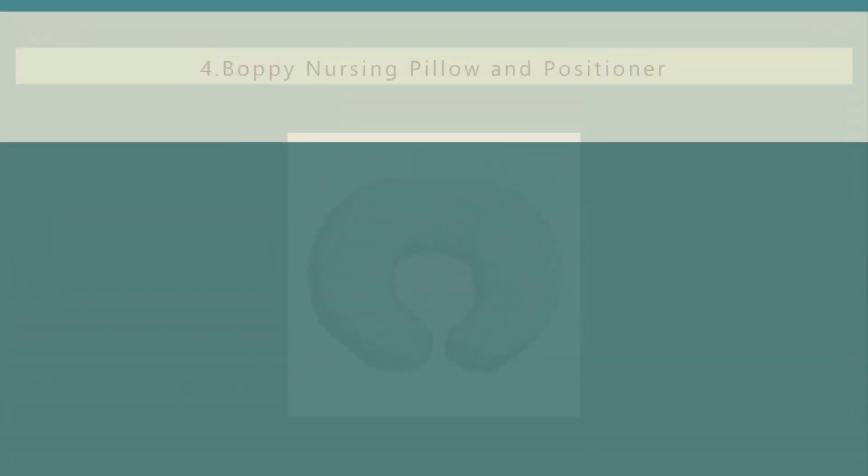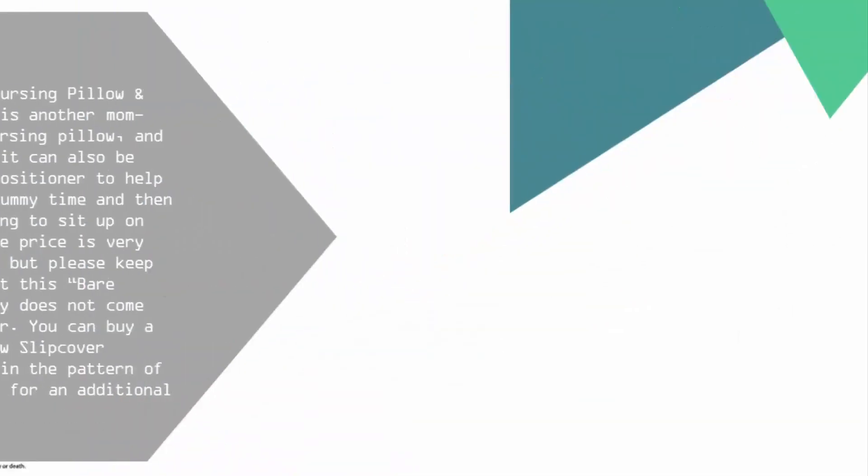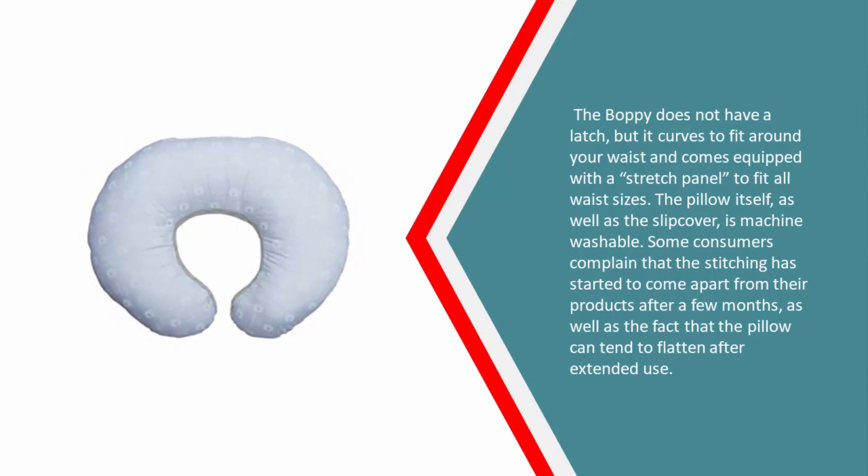At number four, the Boppy nursing pillow and infant positioner is another mom-favorite nursing pillow, and as a bonus it can also be used as a positioner to help baby with tummy time and then with learning to sit up on her own. The price is very affordable, but this bare naked Boppy does not come with a cover. You can buy a Boppy pillow slipcover separately in the pattern of your choice for an additional $9.99. The Boppy does not have a latch, but it curves to fit around your waist.